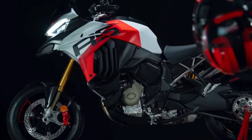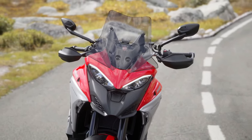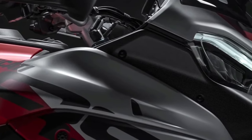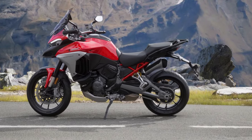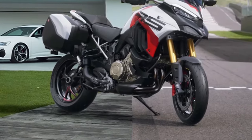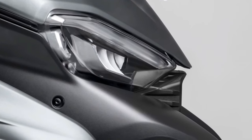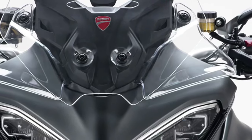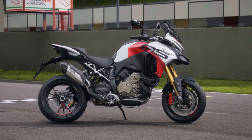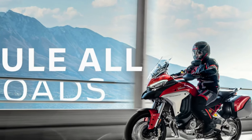Ergonomics and comfort remain a cornerstone of the Multistrada V4's design. The 2025 model features an adjustable seat that allows for a customizable riding position, catering to both short commutes and long journeys. The ergonomics have been optimized for better rider and passenger comfort, with improved padding and more accessible controls. The new adjustable windscreen provides excellent protection against the elements, contributing to a more enjoyable ride.